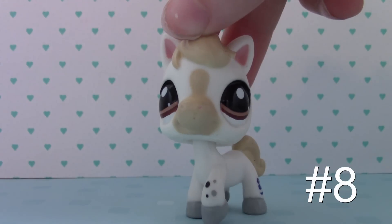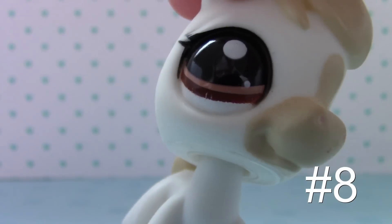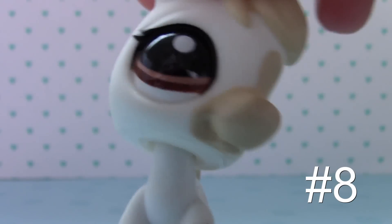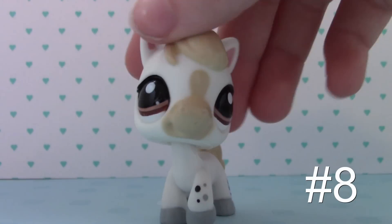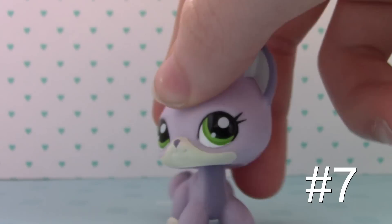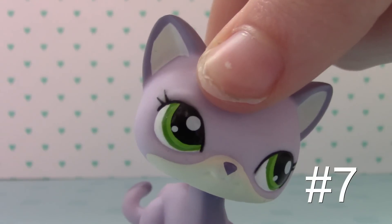Here's number 8 — a cute little horse. I know I say this about all of them, but the eyes are really cute. It's not blue, but it's like this brownish, chocolatey kind. And I love her colors. She's cute.